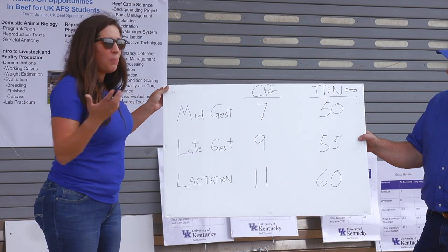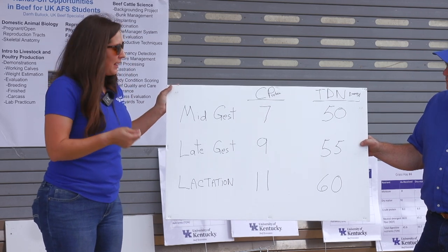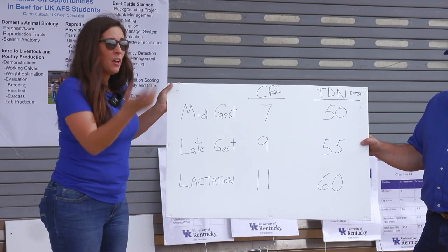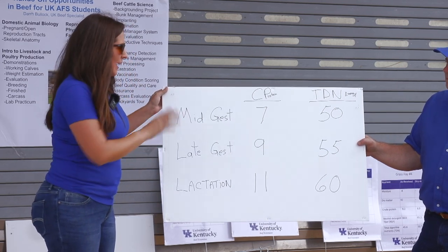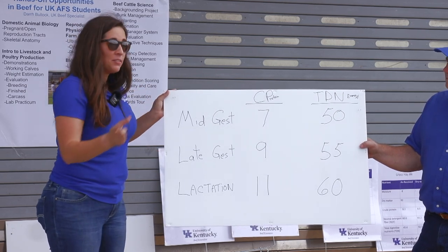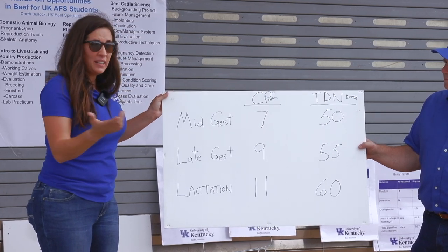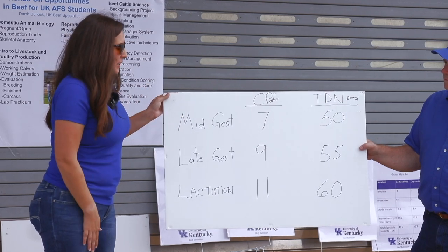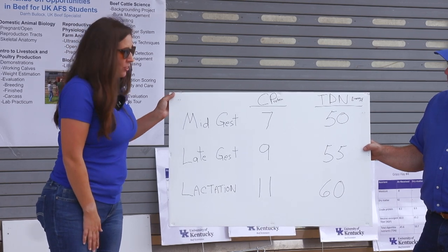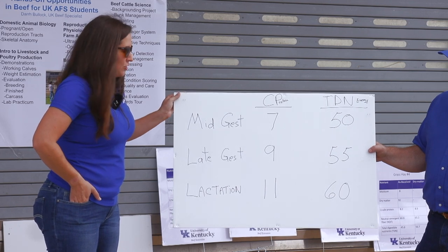Same thing on energy: 50, 55, and 60 TDN. These are just ballpark numbers but they're a starting point when you get your hay test results back. You can look at them and say that's probably the hay I need to save for lactating cows versus this is more of a dry cow hay. Pairing these numbers with a forage supplement tool or ration balancer can really help develop strategic supplementation programs to make sure the feed you're putting out is meeting nutritional requirements.